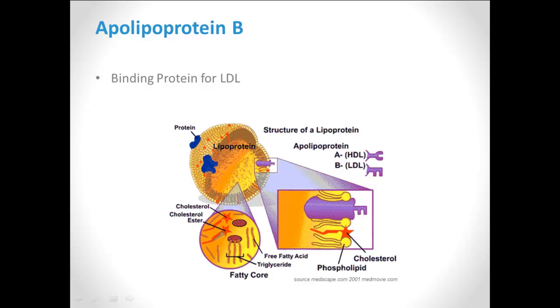Since apolipoprotein B is responsible for bad cholesterol deposition in the blood vessels, studies have shown that it's actually an even better measure of risk than the bad cholesterol particle itself.